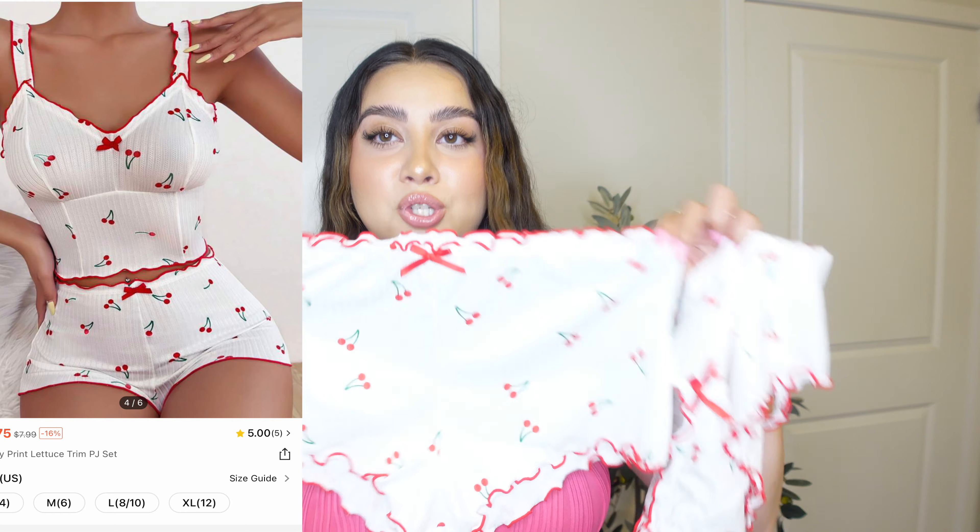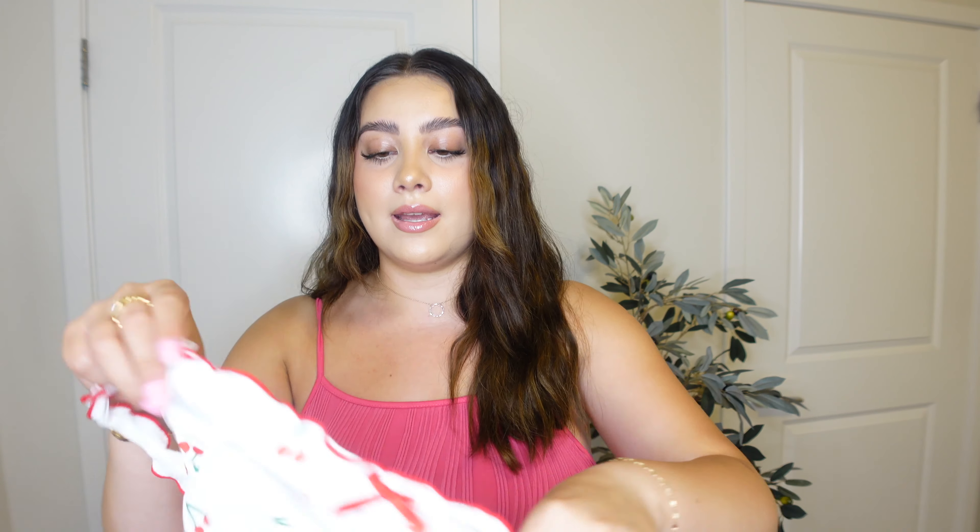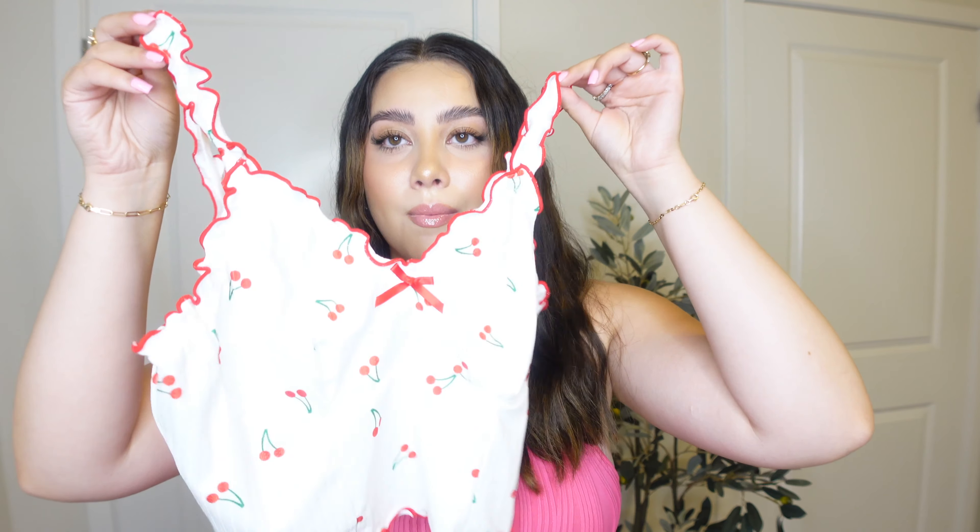I'm obsessed with little cherries — so cute! This next one is also a cherry pattern and also a two-piece set, but this one comes with little shorts. They are super tiny but stretchy, so I know they're gonna fit. However, on camera my whole... I cannot try these on for you guys. But the top is so cute — you can literally wear the top on its own with some jeans. Two-piece sets are so clutch because you can wear them together or separately.